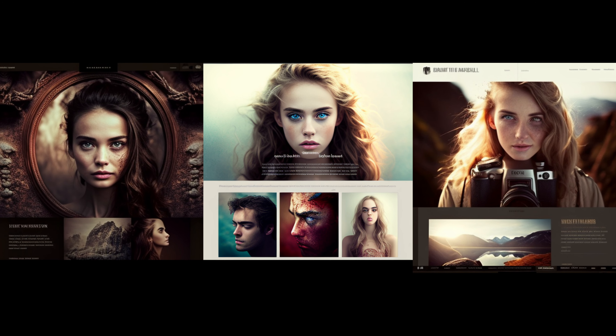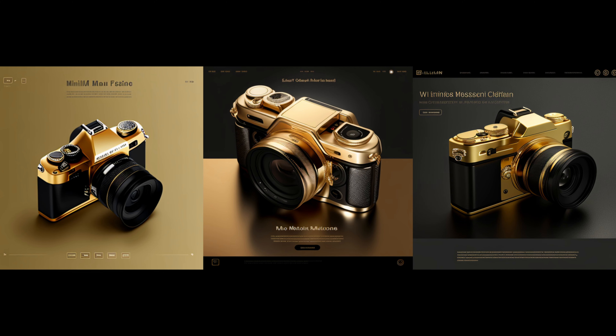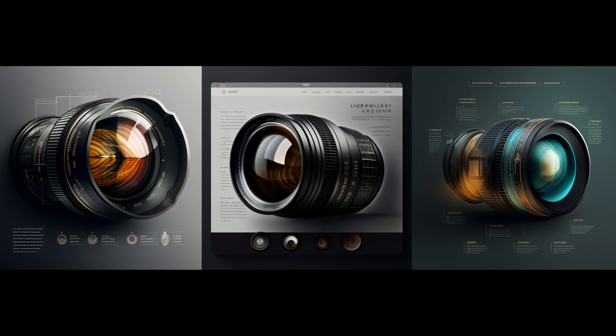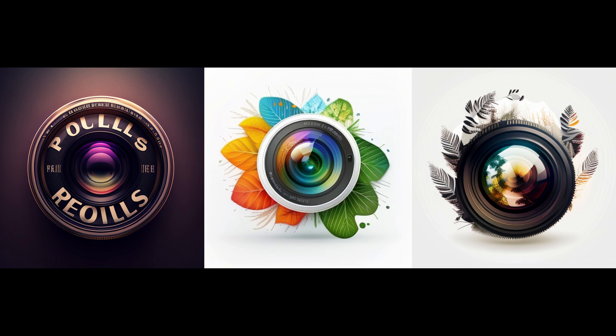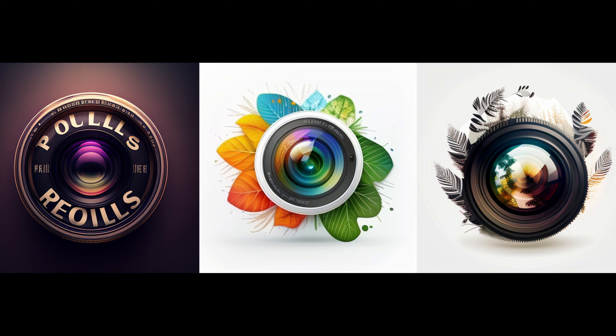Many years ago I studied web design and was learning HTML coding. I don't need that anymore because I can create a website by literally just dragging and dropping items on the page. AI can also create stunning web design for you. I asked for a photography website and this is what I got. I also asked for a lens logo — this is what I got. I just need to replace the letters in Photoshop and I'm set.